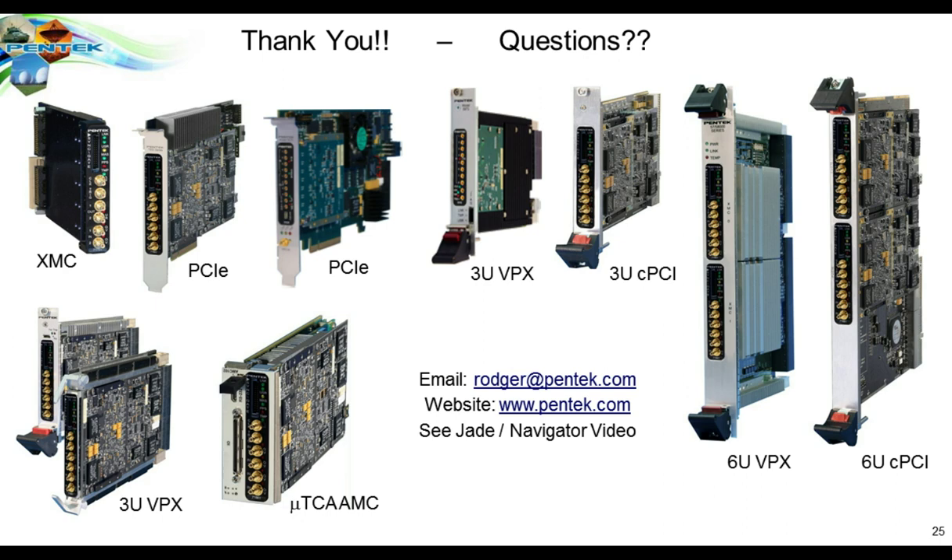The next question concerns something everybody is thinking about — thermal management. Do the Ultrascale FPGAs run cooler than the Virtex 6 or the Virtex 7 FPGAs?